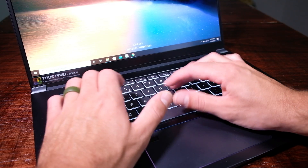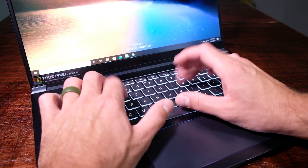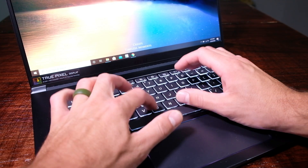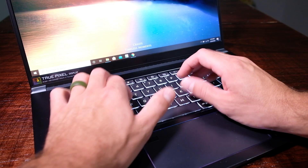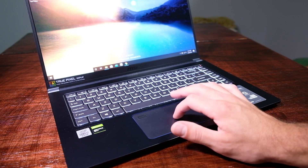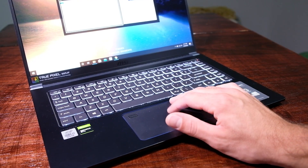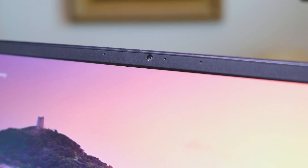The keyboard is soft, snappy, and quiet — no complaints here. It has good key travel and great key placement; it's a nice and roomy setup that took me no time to get used to. The trackpad is large, comes with great touch gestures and click sensitivity, and is quiet as well — I'm impressed. It is not as large as the new Dell XPS trackpad, but it is big. The laptop also comes with a 720p webcam and a button to turn off the camera to avoid any cyber-spying.